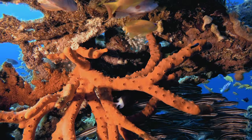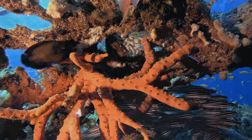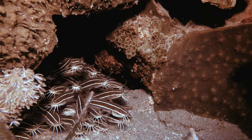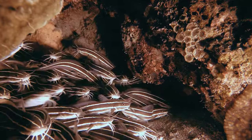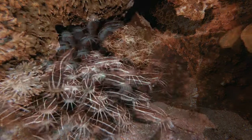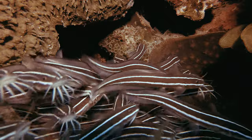Beyond the captivating behavior, the striped eel catfish possesses a unique defense mechanism. Each adult possesses a highly venomous serrated spine in the first dorsal fin and each pectoral fin. While these spines are essential for defense against predators, they pose a potential threat to humans. Though encounters resulting in harm are rare, the potency of their venom serves as a reminder of the intricate balance within marine ecosystems.